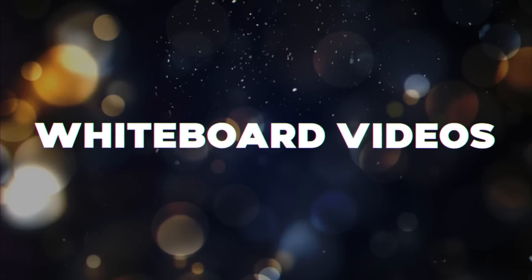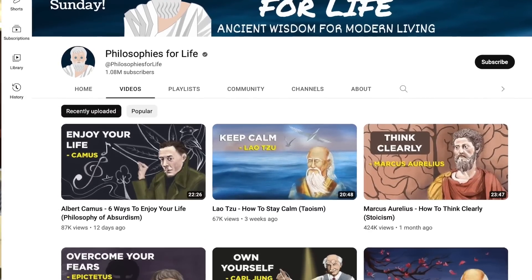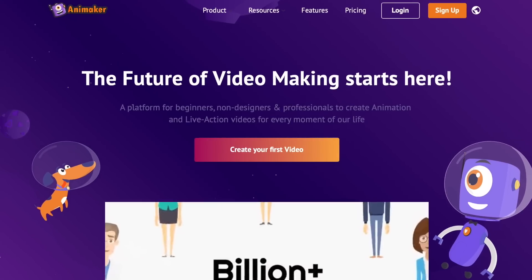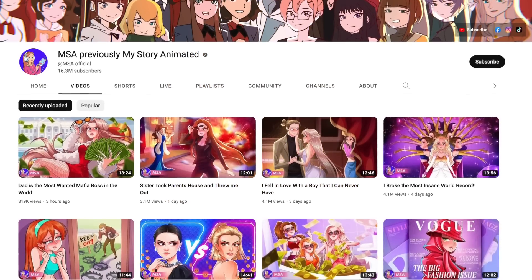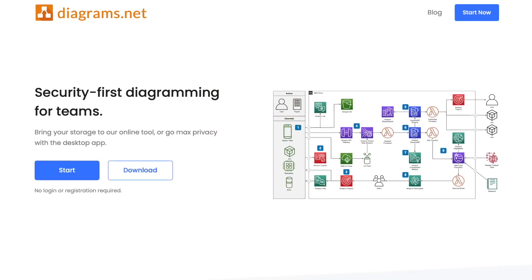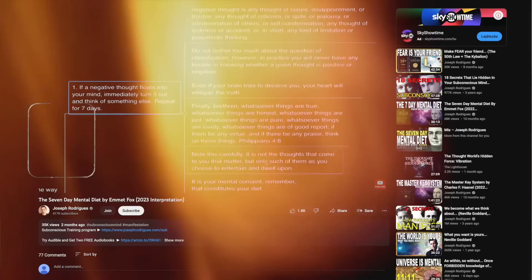Another method is whiteboard videos — you can use something like VideoScribe or Doodly. The channel Philosophies for Life does this and has over a million subscribers. Another method is animated videos; you can use something like Animaker to make these, and the channel My Story Animated just makes storytime animated videos with over 15 million subscribers. Another faceless method is using mind maps, which you can create with Xmind or diagrams.net. The channel Joseph Rodriguez takes different book summaries, puts them into a mind map, does a screen recording with OBS, and does very well.